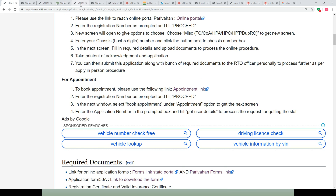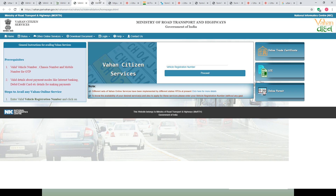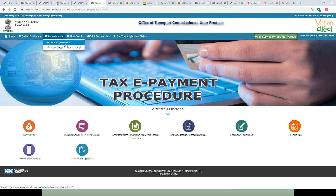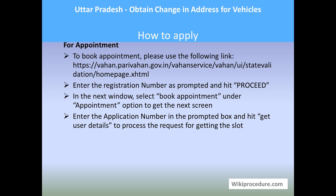To book an appointment, use the appointment link provided in our wikiprocedure page. Enter the vehicle's registration number and hit proceed. Select 'Appointment' from the top menu and choose 'Book Appointment'. Enter the application number obtained while applying online and hit 'Get User Detail'. Follow the prompts on the next page to complete your appointment booking for your RTO visit.